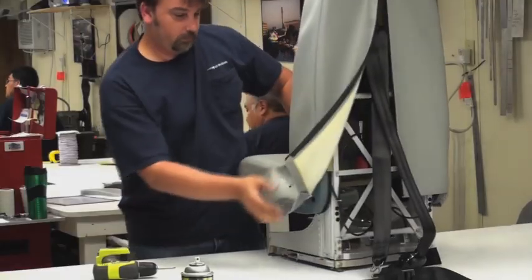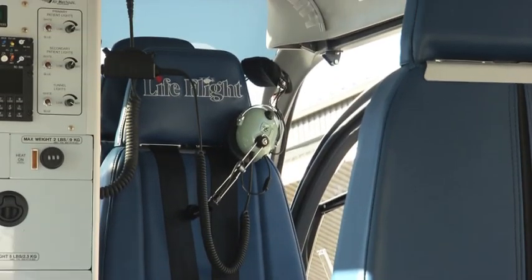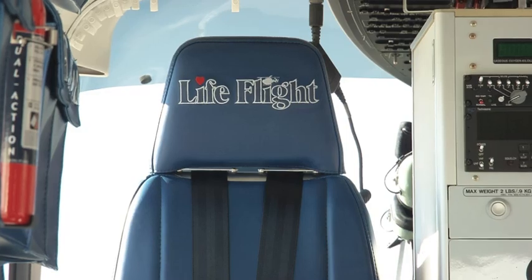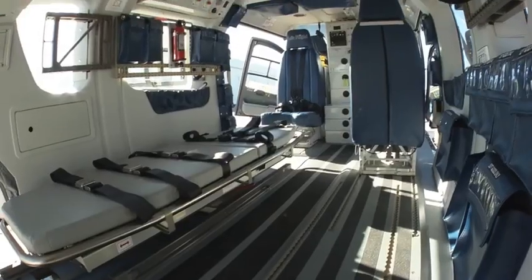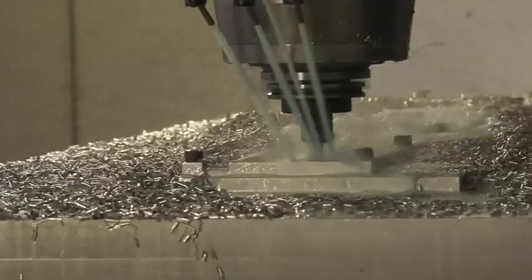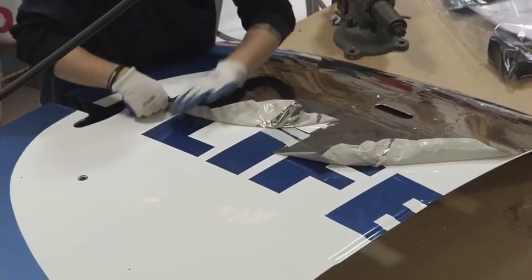Our aircraft interior shop manufactures and installs customized aircraft interiors to specific customer requirements, including interior panels, seat contouring and upholstery, cabinetry, soundproofing and aircraft flooring. These special processes include laser cutting, heat treating, shot peen, anodize and other chemical processes, as well as aircraft painting.